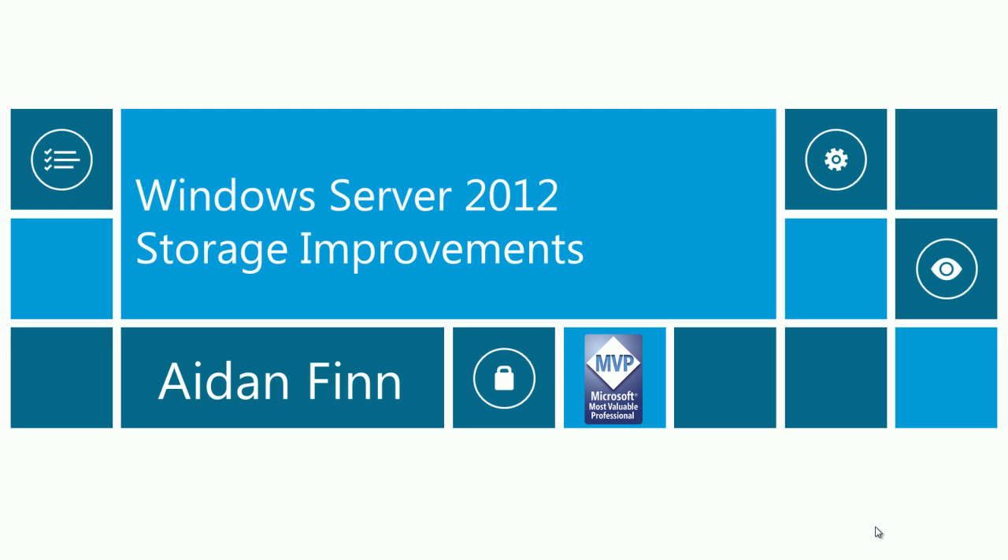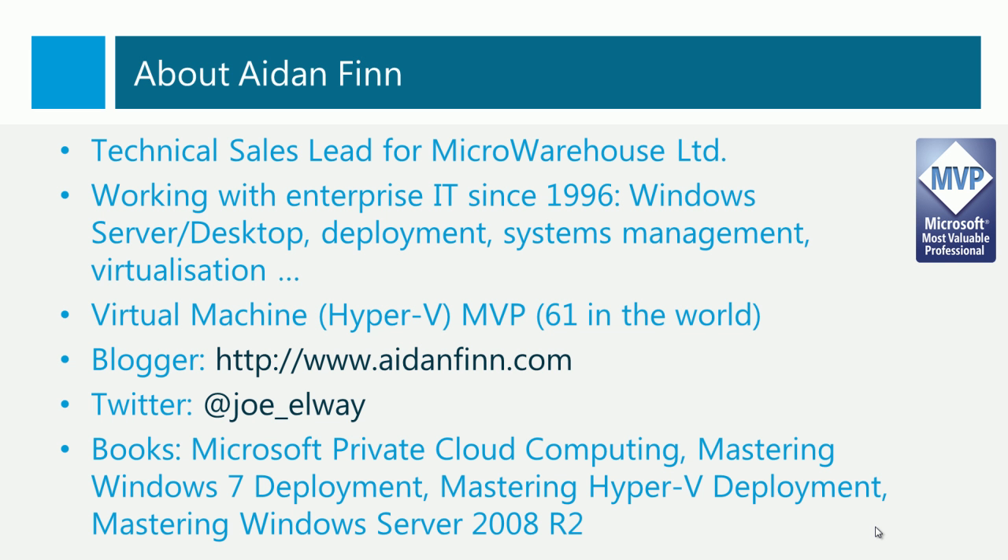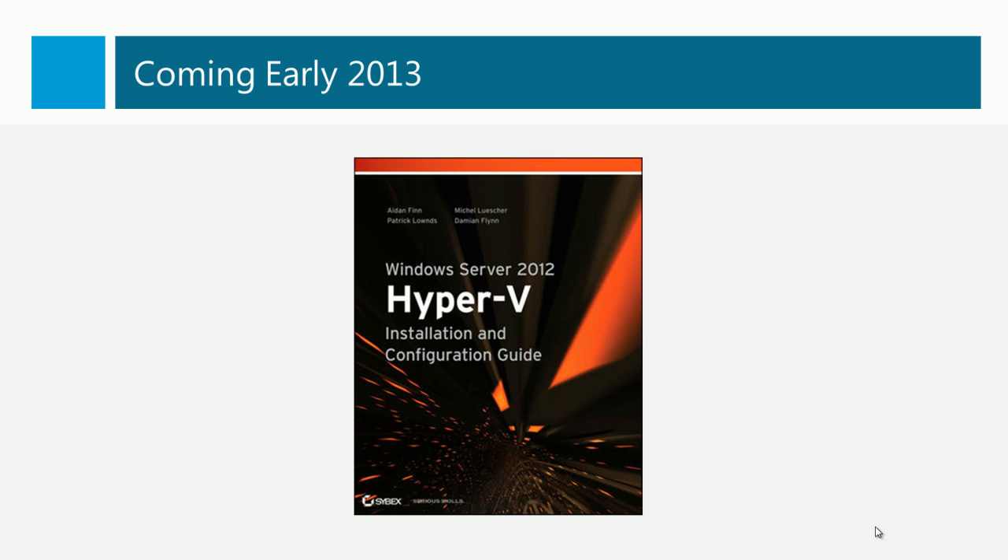Welcome to this presentation on the storage improvements of Windows Server 2012. My name is Aidan Finn. I'm the technical sales lead for a value-added distributor in Ireland called Micro Warehouse. I'm an MVP in the virtual machine expertise, or Hyper-V. I blog on AidanFinn.com and I tweet on Joe underscore Elway. I'm one of the contributing authors of books including Microsoft Private Cloud Computing and Mastering Hyper-V Deployment. A few of us are working on a new book called Windows Server 2012 Hyper-V Installation and Configuration Guide, which will be out in early 2013.